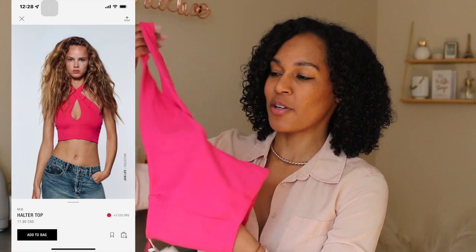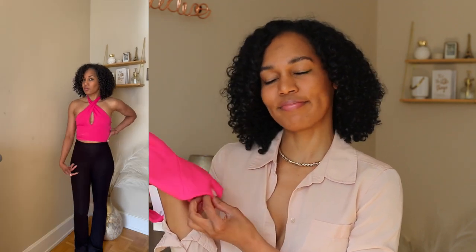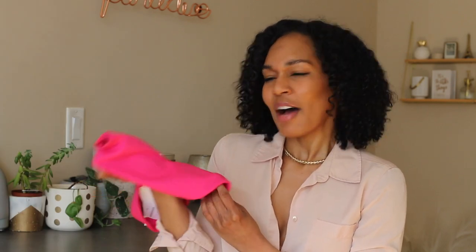I'll put B-roll at the end of this video so you can see this first top. I'm already not sure about it. I got it because I don't really do the halter and sometimes you just want to step outside of your comfort zone. But this hot pink — I thought it was coral. You would think for someone who can't see well, I wouldn't be so picky about colors, but I'm not really a hot pink kind of girl. Out of everything I own, I might have two hot pink things. It's just pink's not really my thing.